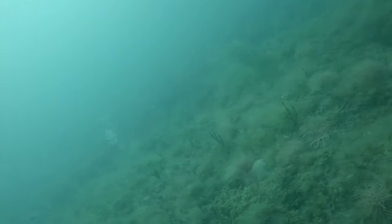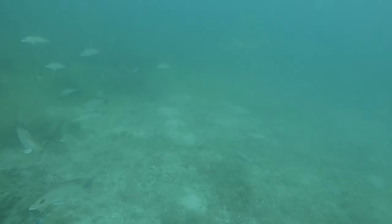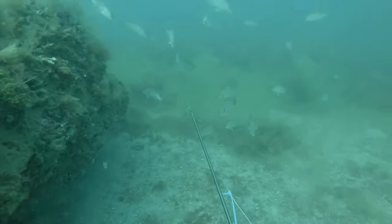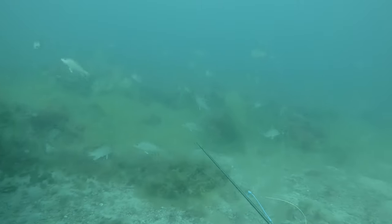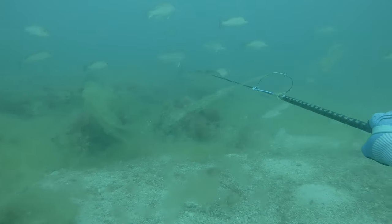So I've been using this pole spear a lot more recently. The goal is to get pretty good with it. I want to do a trip to the Bahamas somewhat soon, but I haven't had the time to get over there. Still, it's pretty fun to shoot this pole spear even if I'm not going over there right now.